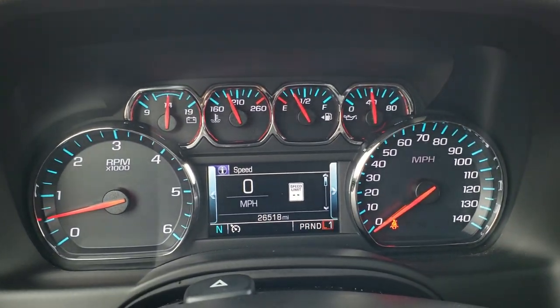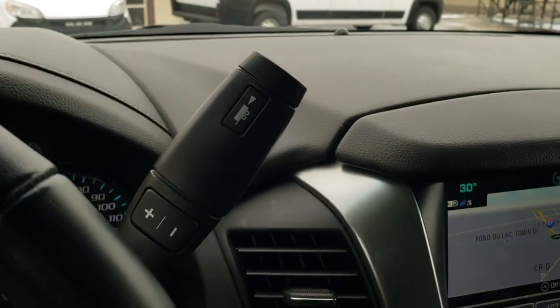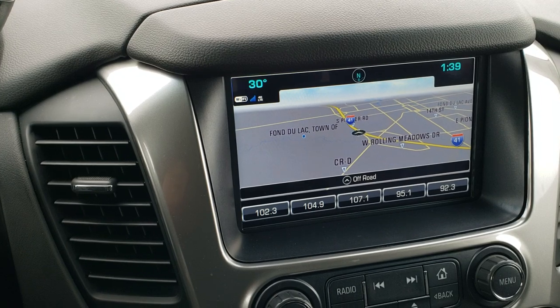Cruise controls and forward collision warning controls on the left. Counting the gears — one, two, three, four, five, six — this is a six-speed automatic transmission with a tap shift. That's how you find out, if you don't get a buyer's guide, whether it's got the eight-speed or the six-speed. This one has the six-speed.